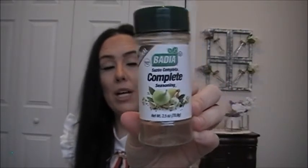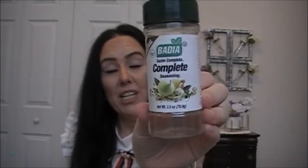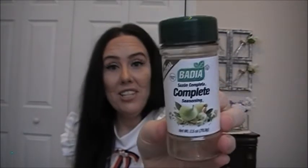Let's do some food items. I have the Complete Seasoning by Badia — it's gluten free and I love this seasoning. It is delicious on shrimp, chicken, and Cornish hens. It's good with meats, poultry, fish, soups, salads, sauces, and vegetables. It has onion, garlic, basil, and probably parsley.